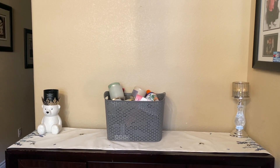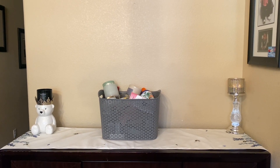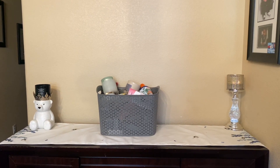Hi friends, welcome back or welcome to my channel. If you're new, my name is Cynthia and I thank you for clicking on this video. This is like the second half of May empties and one week of June, I guess.